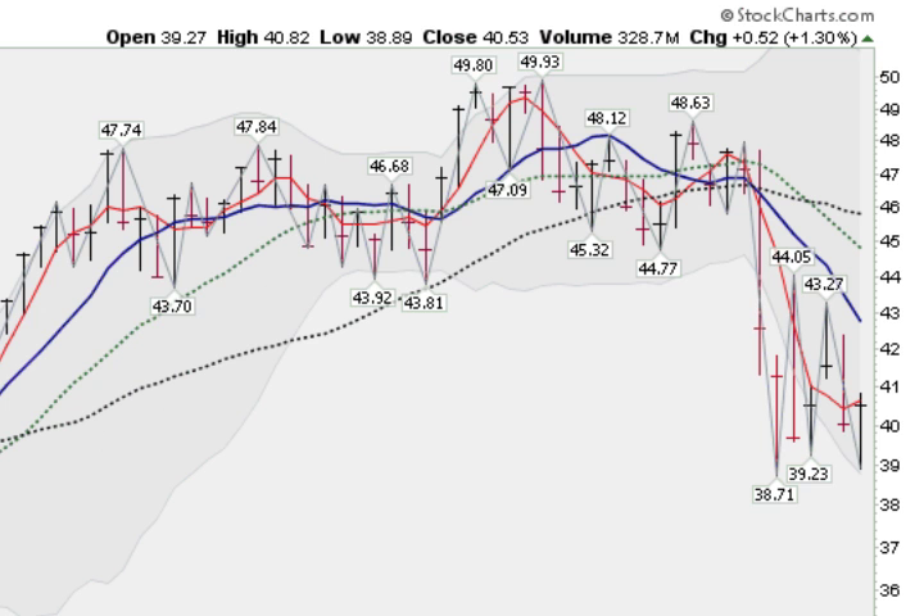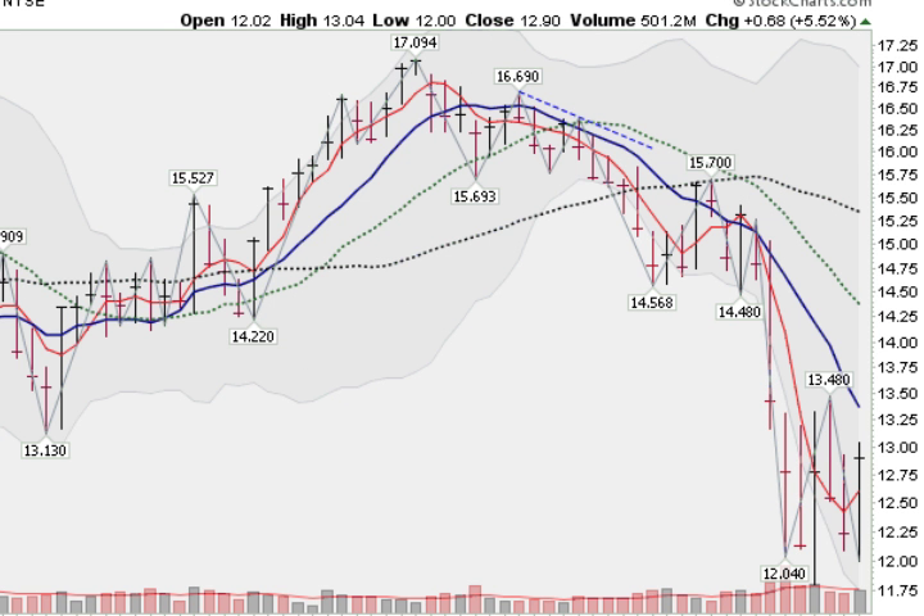Looking at overseas markets with the EEM, the emerging markets, they gained 1.3%, the weakest of all, far below the 10-week moving average, below all the key moving averages, which are sloping down. So foreign shares not looking strong. And here's the financial sector — this is the XLF — looking weak as well. Even though it was up 5.5%, still far below the 10-week moving average, everything pointed down. Sharp rally last week, but still markets looking weak.